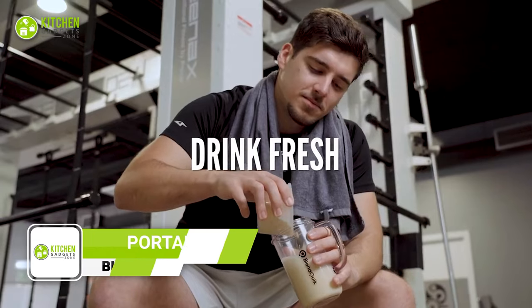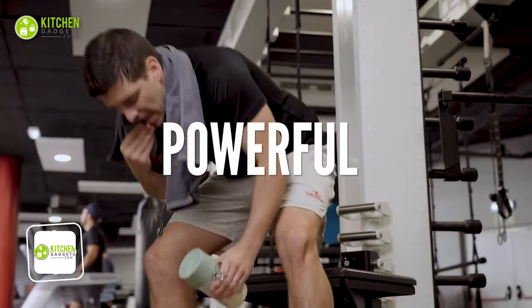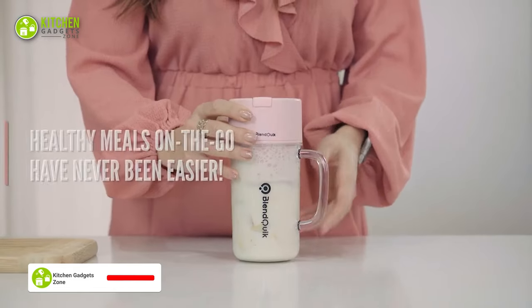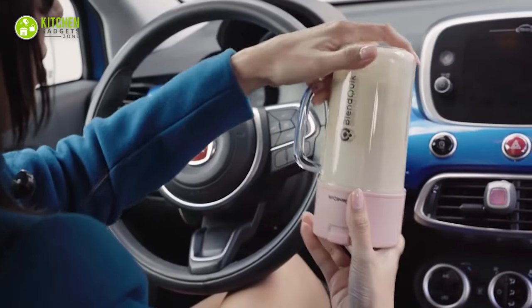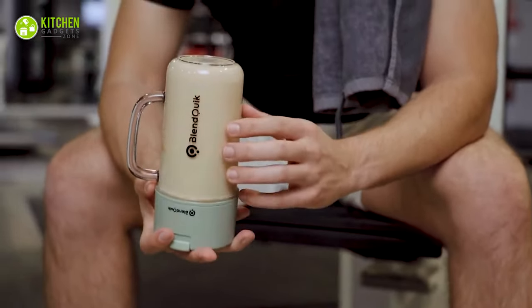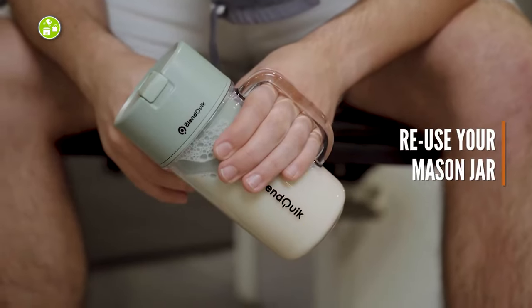BlendQuick is the ultimate blending solution for people on the go. With its ergonomic shape and spill-proof construction, this is perfect for anyone looking to blend their favorite smoothies, shakes, and drinks while on the move. Featuring a powerful 10-sharp blade blending system, you can easily whip up any recipe with ease. And with its direct drinking feature, you can enjoy your blend straight from the jar, making it a portable option for busy bees.